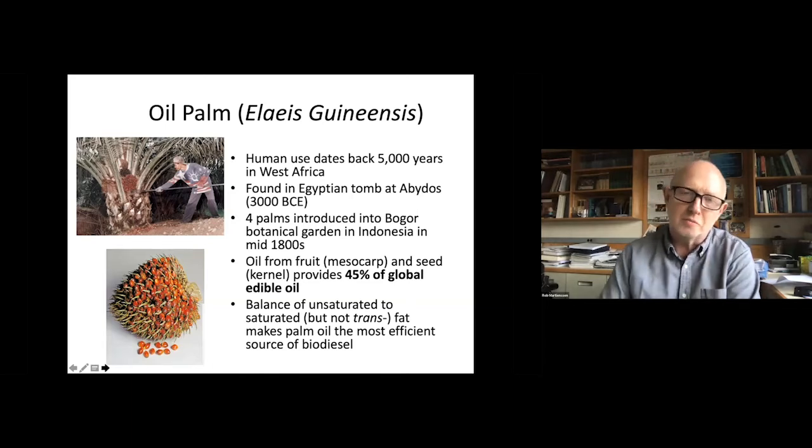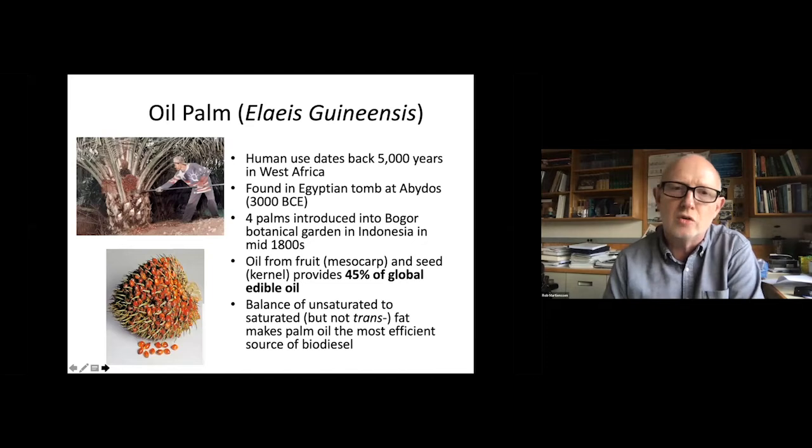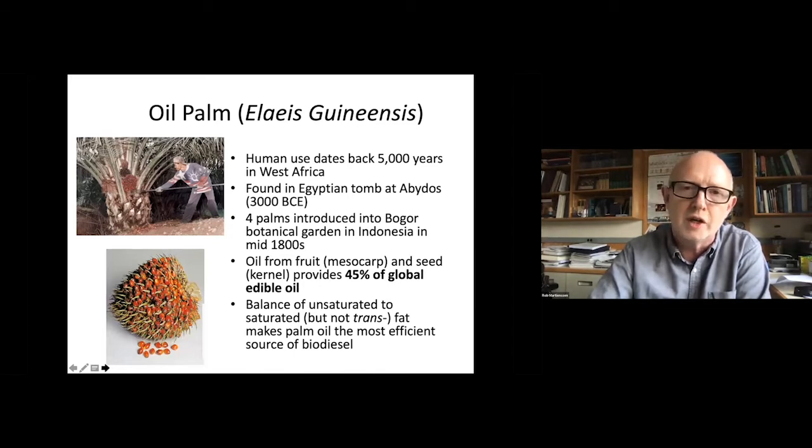There are some other very interesting historical attributes associated with it on this slide. And recently it's also been a major use for biofuels because of its oil composition. All these things have increased demand for palm oil in the last few years. And my colleague from Malaysia, Ravi, will tell you a lot more about the economics and the sustainability in the next talk.